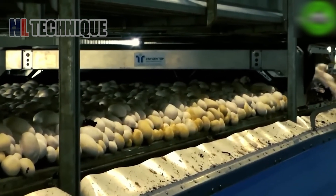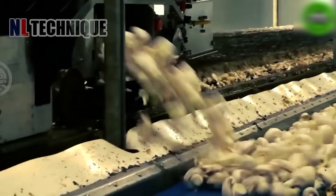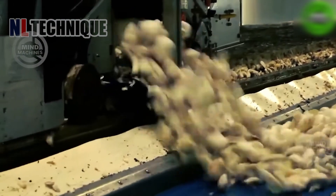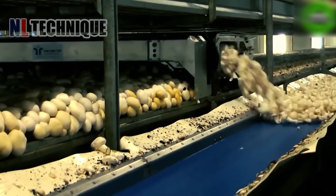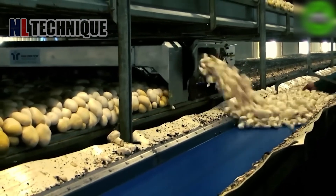These white mushrooms make me think about my mom's greasy mushroom soup — super tasty and rich flavor! With this mushroom factory, my mom can feed me mushroom soup for the rest of my life.